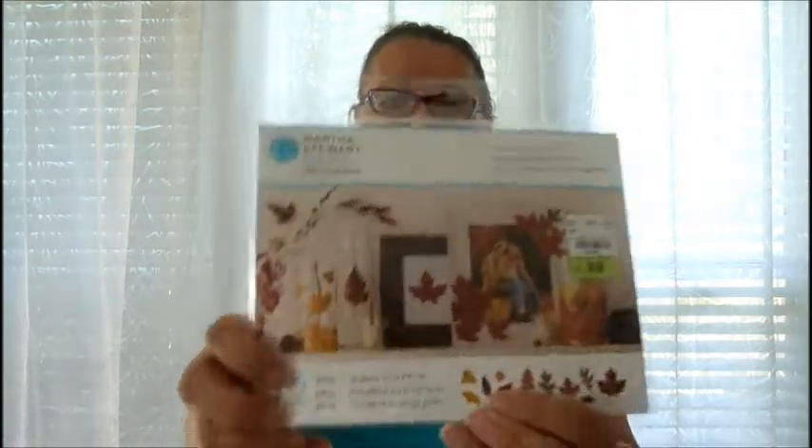These are from Martha Stewart — craft cutout paper, fall leaves. I love how they show it on picture frames and glassware. It has 72 pieces, and I picked it up on sale. Love Martha Stewart!